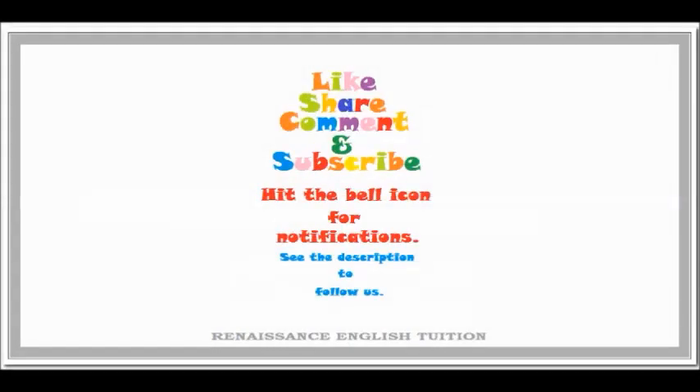Don't forget to like, share, comment, and subscribe. Hit the bell icon for notifications. See the description to follow us.